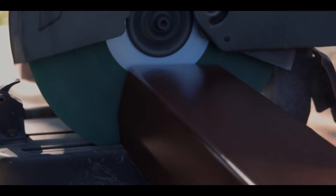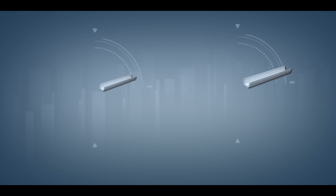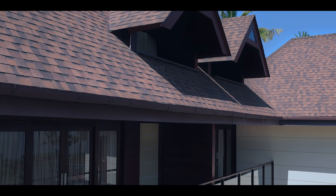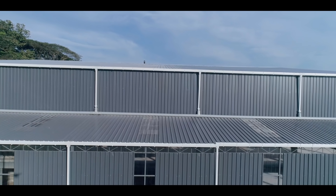After the clamps are fitted, it is very easy to install the gutters. The gutter's inside slides in first, then the outer side is lowered, fitting perfectly into the bracket. There are 6-inch and 8-inch gutter variants — the 6-inch variant is used for domestic constructions such as houses, and the 8-inch variant is used for industrial constructions such as factories and go-downs.